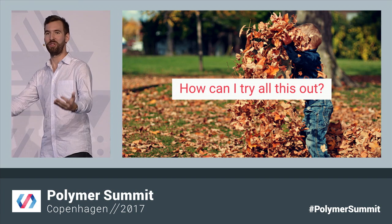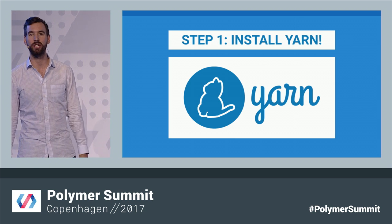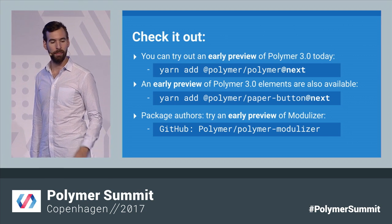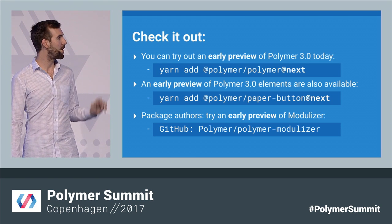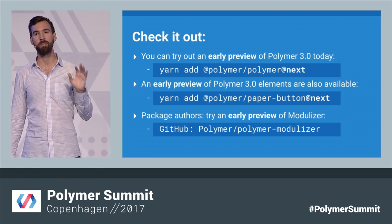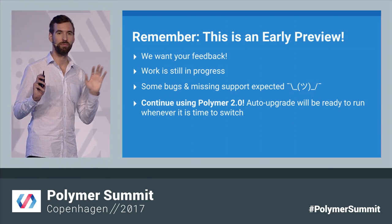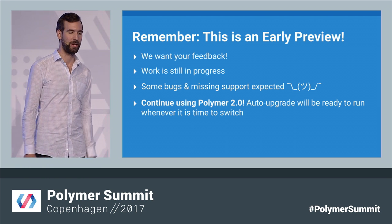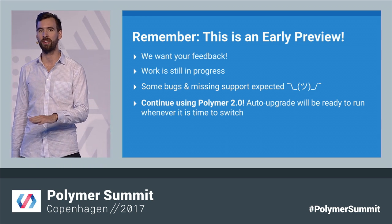The first thing you need to do to trial this out is install Yarn — that's how you're going to work with Polymer on NPM. What's available today: an early preview of Polymer on NPM, an early preview of all those elements automatically converted, and if you have any packages published, please check out Polymer Modulizer on GitHub — also available on NPM — give us some feedback. This is an early preview, so we really want your feedback, but work is still in progress, so some bugs or missing features are still expected. Keep using Polymer 2 for anything in production — remember, there's going to be this automated tool, so whenever you make the change, it's going to be super easy.